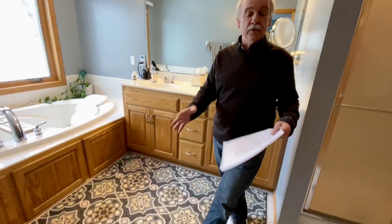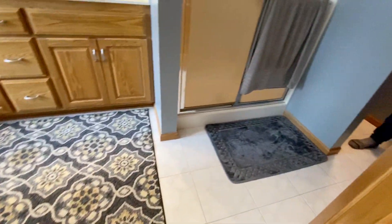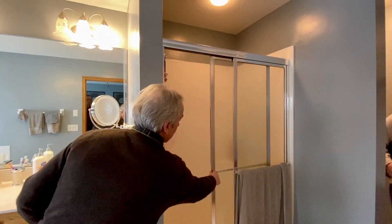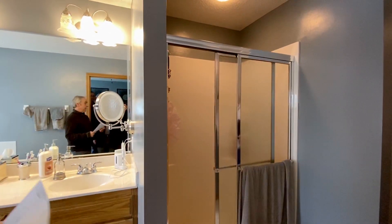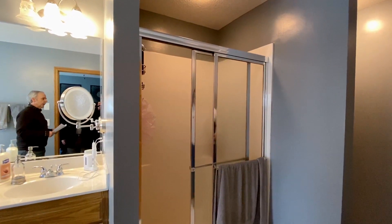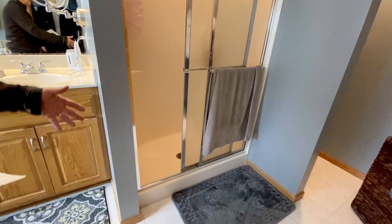We're going to do a new floor. Some people do heated floors today. Moving over to where the shower is, you can see it's the fiberglass shower built in 1999. They're less maintenance but after time they tend to wear. So we're going to do a ceramic shower and a new ceramic base.